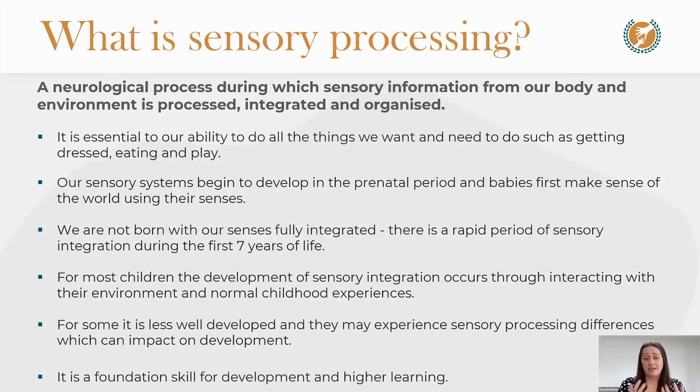Typical milestones such as opportunities to learn to roll, tummy time, sitting, crawling, and walking — these are how sensory integration develops. But for some children it is less well developed and they may experience sensory processing difficulties, which can impact on development. It is not always because there is a lack of opportunity; it is usually because something is going wrong in the process of sensory processing itself.